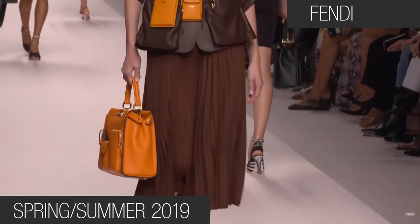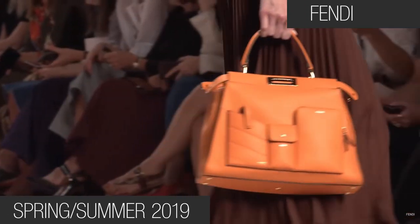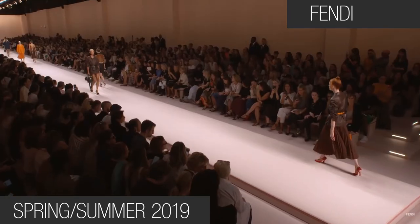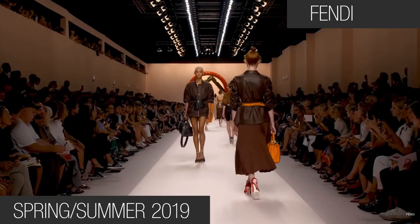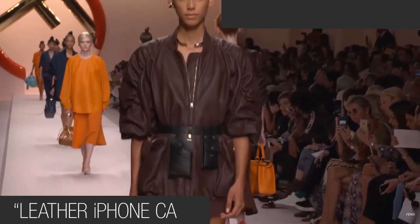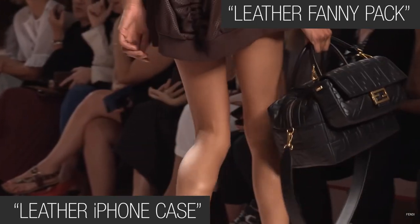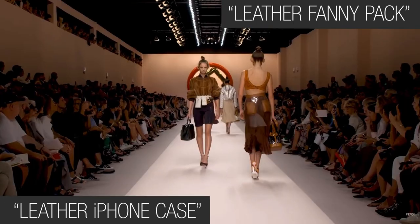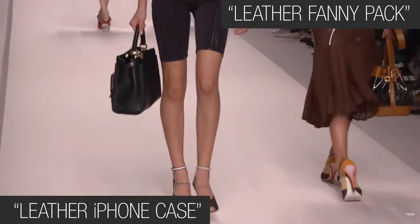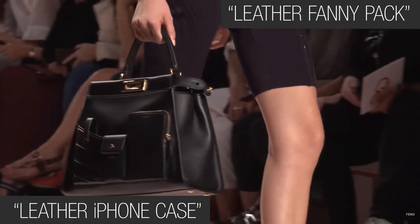Fendi has redesigned the fanny pack to create a chic alternative look. If you are a handmade artisan, consider jumping on keywords like 'leather iPhone case' or 'leather fanny pack.' Leather fanny pack has a monthly Google search volume of 10,000 to 100,000 average searches, which is a massive, trending niche. The fanny pack is back!